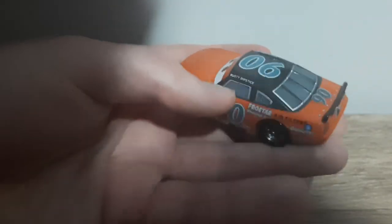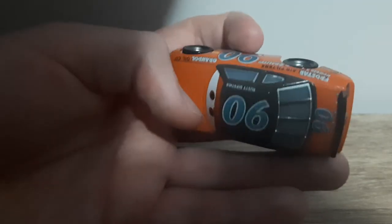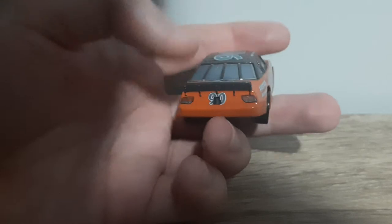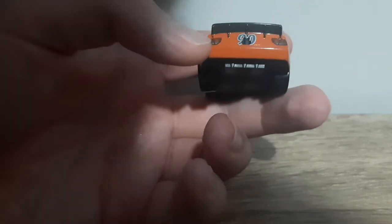We've got the gas cap here, which is the only difference between this side and this side. Number 90, we've got the spoiler and the bolts to hold it down. Headlights, back camera and number 90.